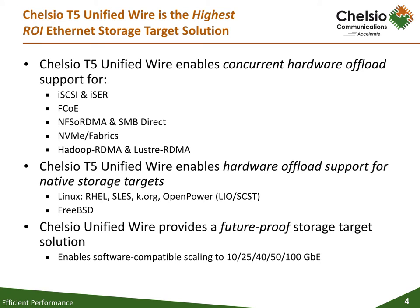Chelsea's T5 Storage Target Solution excels in enabling simplified, cost-effective development of enterprise-class storage systems. Chelsea's T5 adapters support concurrent hardware offload for a range of storage target stacks, including iSCSI and iSCSI over RDMA (iSER), FC over Ethernet, Microsoft SMB Direct, and the emerging NVMe over Fabrics protocol, enabling extensible, unified storage systems which can be deployed for a range of applications.